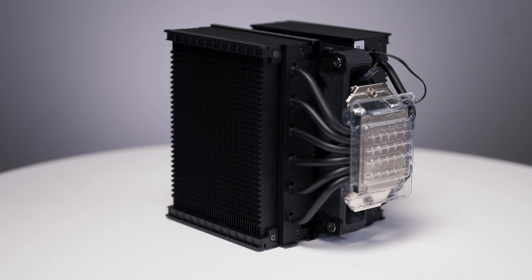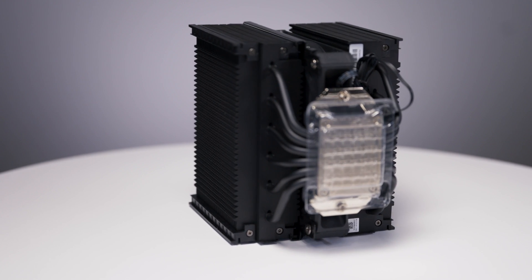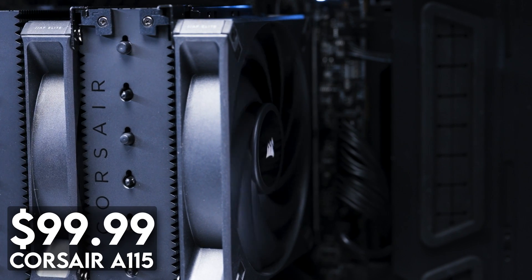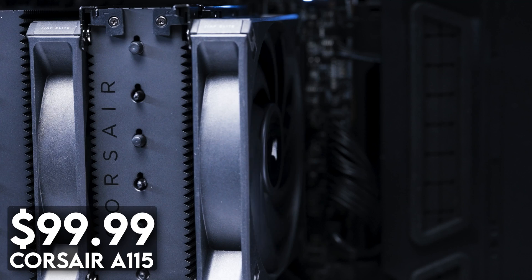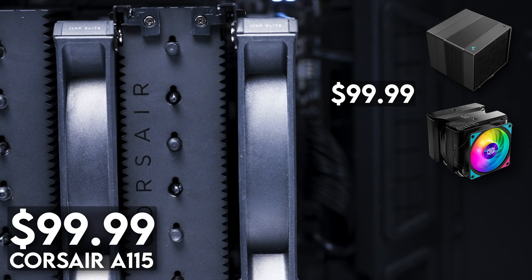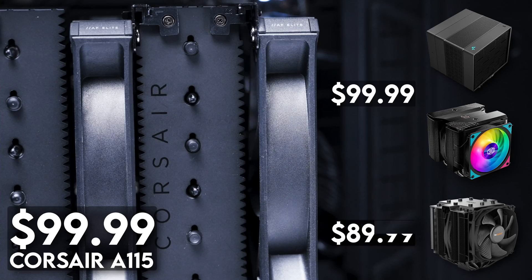This aspiring air cooler hit the market on January 16th — a day before my birthday, by the way — at a retail price of $99. With everything we've seen, it's gunning for the top. The price tag positions the A115 right next to a few incredible air coolers: the DeepCool Assassin 4 and the Cooler Master MA824, both coming in at $99.99, as well as the Be Quiet Dark Rock Pro 4 at $89.99. To say that the Corsair A115 has some pretty stiff competition is an understatement.